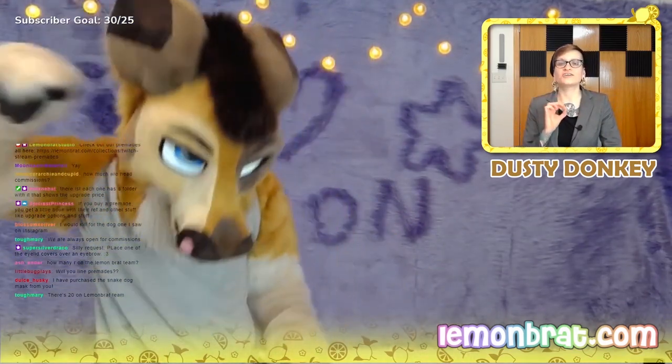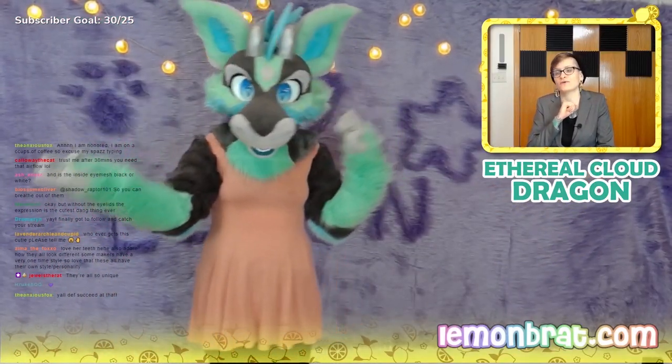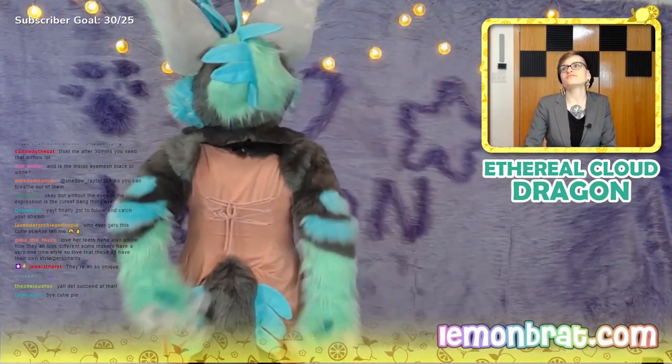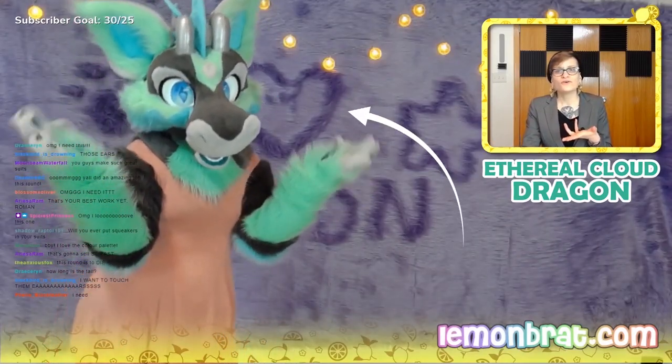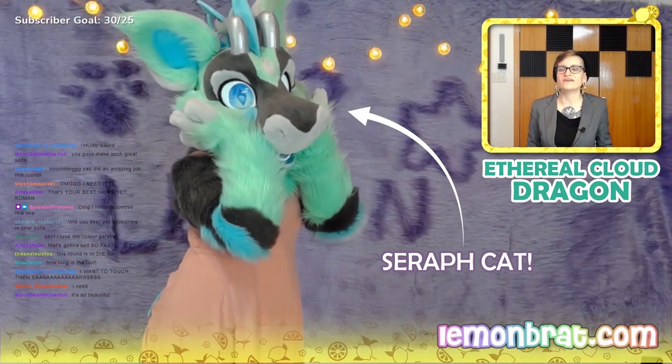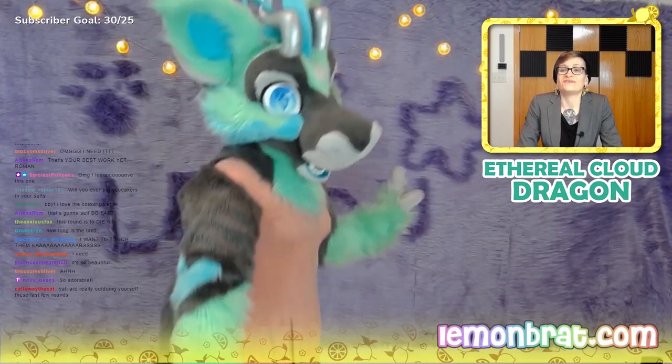We only hired the most professional of dancers for our pre-made runways. Our next contestant is the extremely delicate and light in a way that seems too perfect for this world — the ethereal cloud dragon. I would say that I'm not the one who makes the suits though. We have an amazing team of folks who does all the work on the suits. The current model is Serif, who helps with a lot of the headcarves and lots of things of that sort.